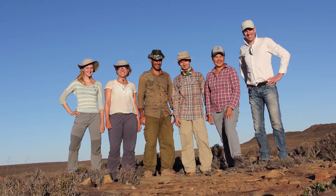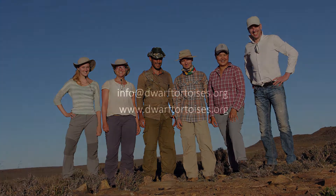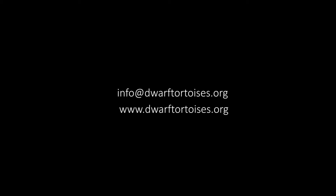There are many ways to support our work at Dwarf Tortoise Conservation. All fieldwork is conducted by volunteers and students, so contact us if you would like to get involved. As most of our research is funded by small donations, any contributions would be welcome.